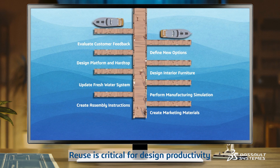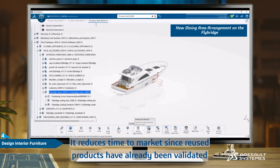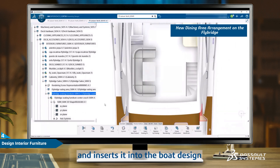Reuse is critical for design productivity. It reduces time to market since reused products have already been validated. Here, the designer identifies the dining furniture that matches his specification and inserts it into the boat design.